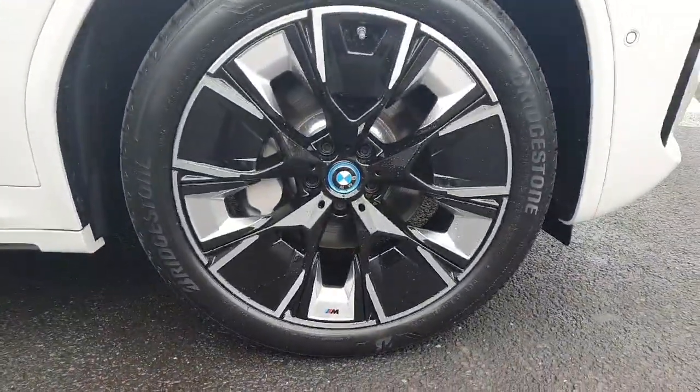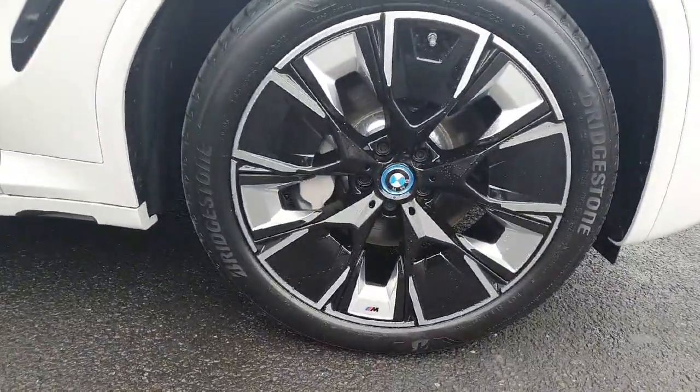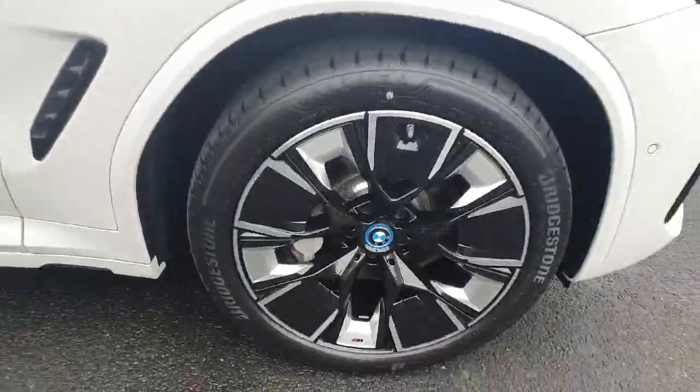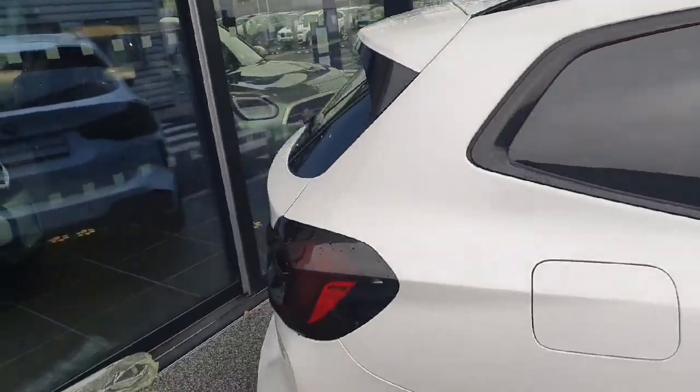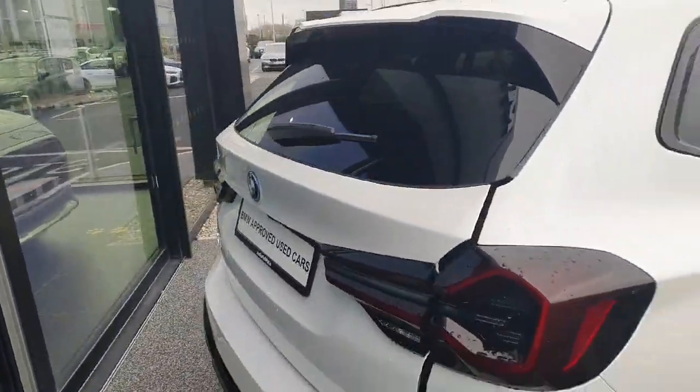...we have gorgeous 20 inch alloy wheels. Moving around to the back of the car we have privacy glass all around the back windows and a fully electric boot.